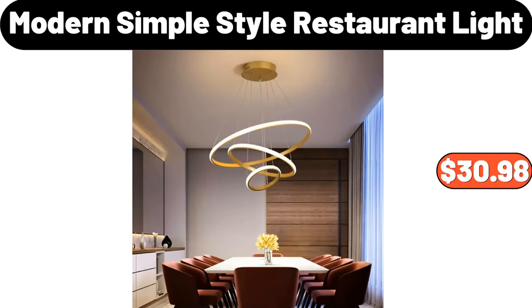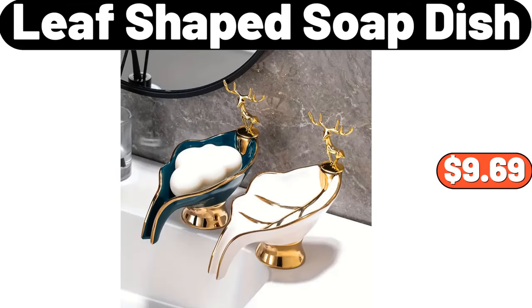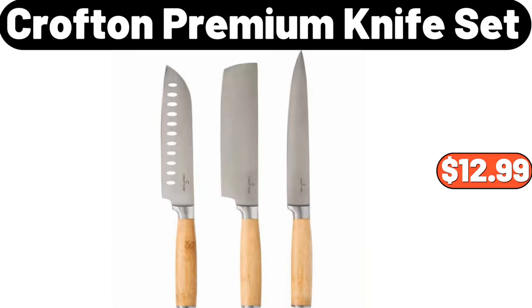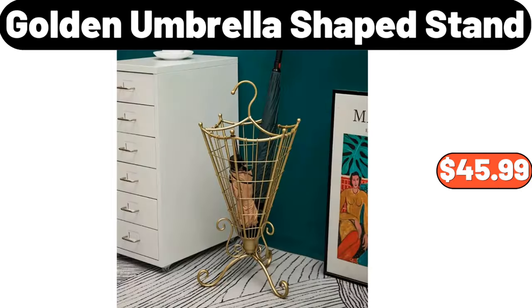Modern Simple Style Restaurant Light, $30.98. Leaf-Shaped Soap Dish, $9.69. Bed Blanket, $7.99. Crofton Premium Knife Set, $12.99. Golden Umbrella Shaped Stand, $45.99.